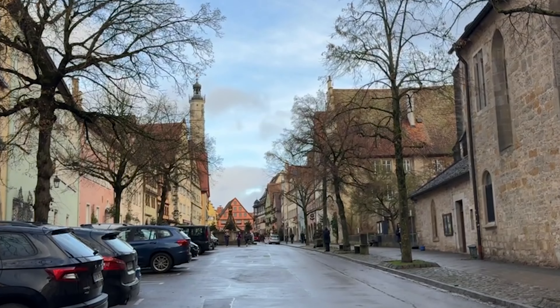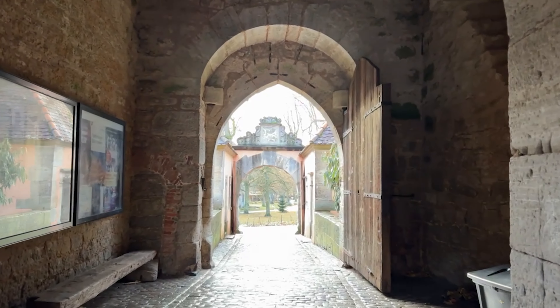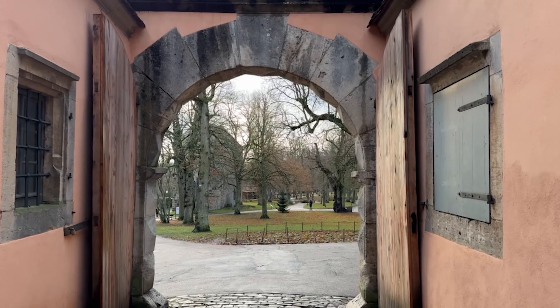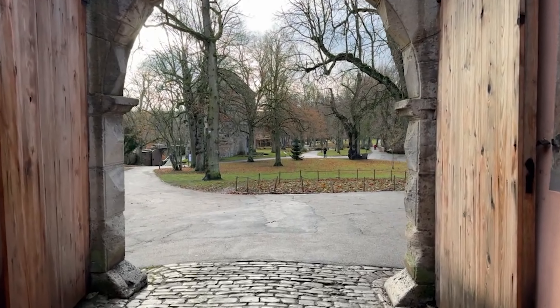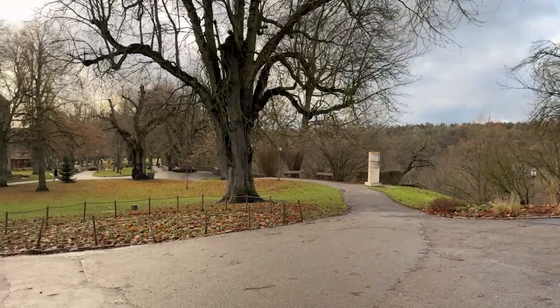Rothenberg is one of the most beautiful towns we have ever been to. We don't even know how to describe it — it's blowing us away. You have plenty of time to wander the streets because the market is not huge. You can spend quite a bit of time there, but you need to wander beyond the walls. When you get outside the walls, there's this beautiful park.